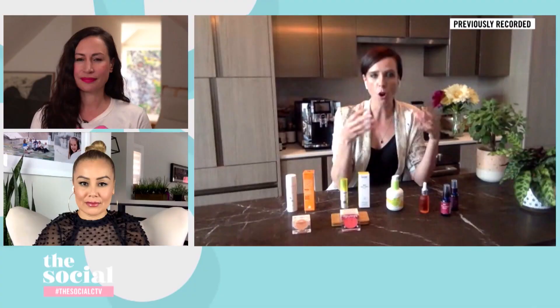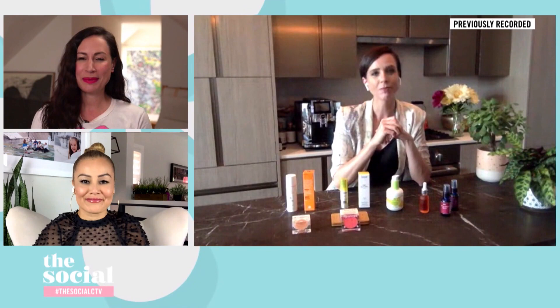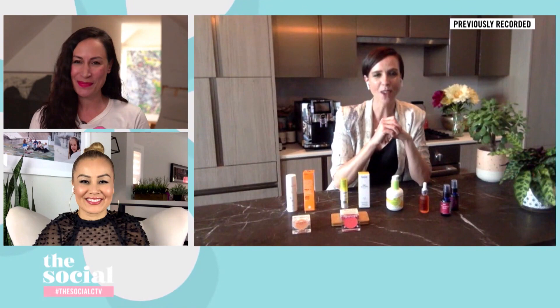Michelle, it's always a pleasure to see you. Thank you so much for introducing us to these wonderful products for the season ahead. Thank you for having me. You are going to want to know where to get these products — you can find that information on our website after the show. We'll be right back.